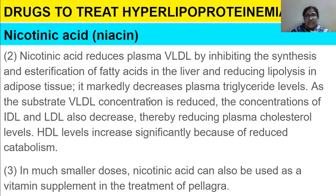To put it in simple words: nicotinic acid reduces LDL and triglycerides, and it increases HDL — the good fats that we need.